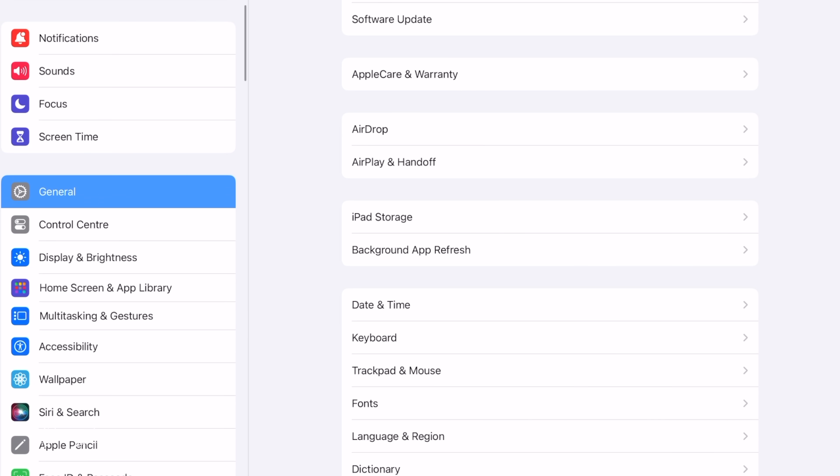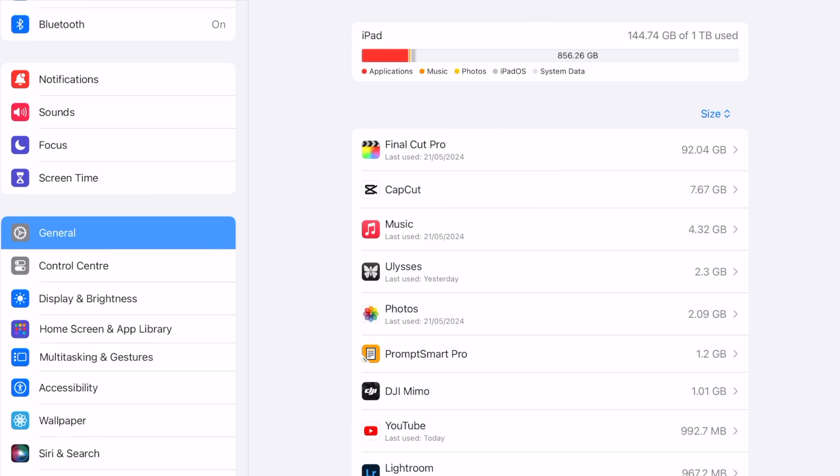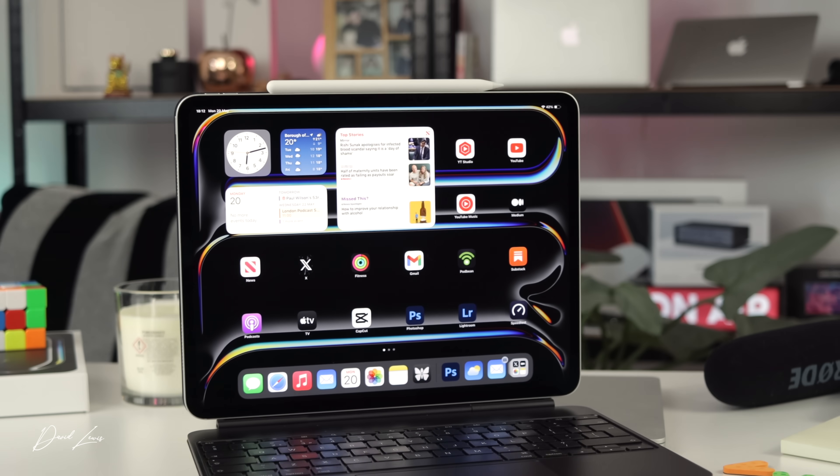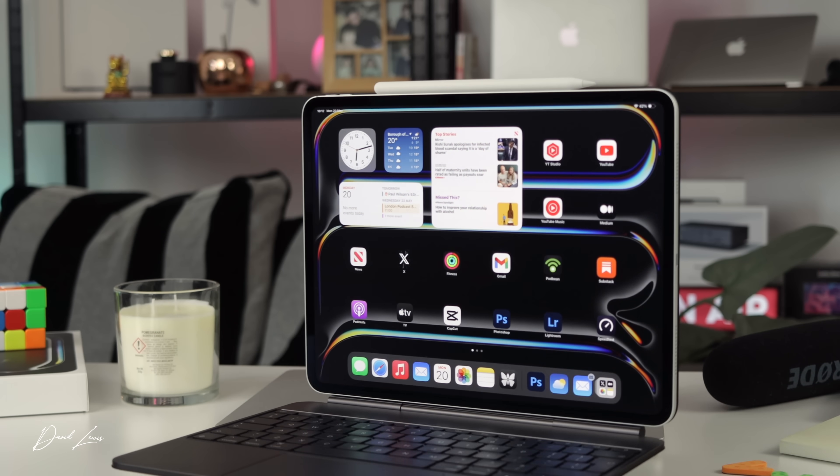One area where I possibly shot myself in the foot is storage. I chose one terabyte and I think you can probably save yourself some money. Sure, I get the fully unbinned chip, but the one terabyte is overkill. I've got every app I want — including Photoshop, Lightroom, and Final Cut Pro — and I've only used 50 gigs. Because you can now edit video in Final Cut directly from an external SSD, you don't even need to put footage on the iPad itself.